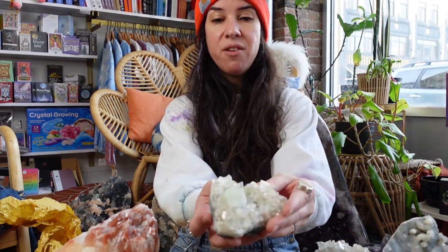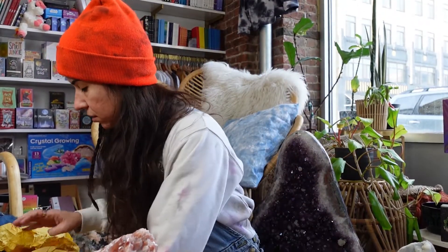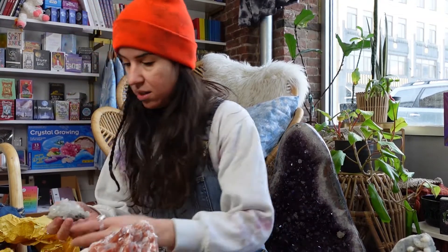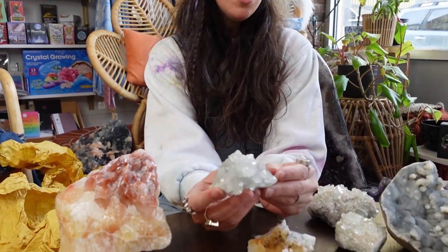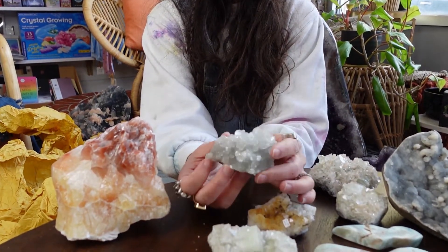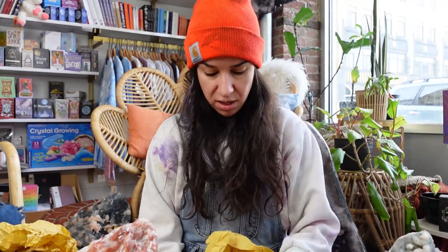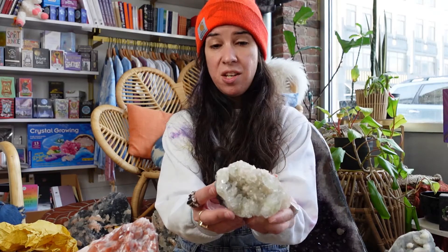Feel free to DM me if you want to claim. Otherwise, the live sale is this Thursday. And more zeolite — you can never have enough zeolite. This one has a cube formation. Just incredible specimens. I can't decide which one I like more. These are super affordable. They definitely make a statement. Once I figure out the pricing, it'll either be on a live sale or you can DM me.